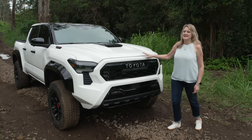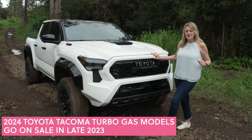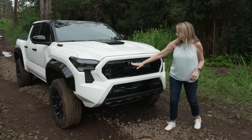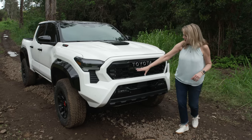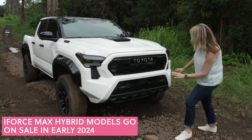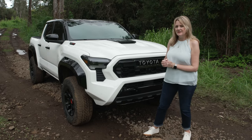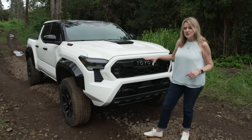This is the TRD Pro Edition — next to top of the line, with all the off-road capability but also very sporty, athleisure good looks. The black and white color scheme is great. It has a hood scoop for added air to the engine and this very iconic heritage Toyota logo across the front. There are new fog lights that are very digital and modern looking, and it has a brand new face. If you loved the Tundra but thought it was too big, that's the idea behind the 2024 Tacoma.